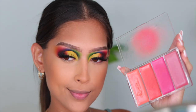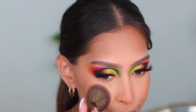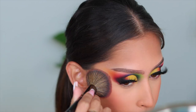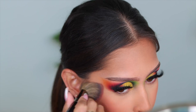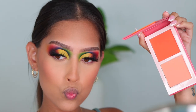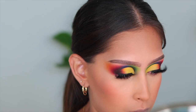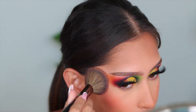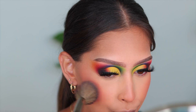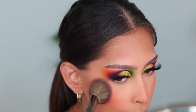For cream blush I'm going in with the Danessa Myricks Lip and Cheek palette — I think it's called Do It Flirty. Nobody talks about this palette and it's so underrated. I've used it so many times, and it's beautiful even over a set face. Then I'm setting that with one of the new Juvia's Place blush duos — the more orange one. It's beautiful and pigmented. Juvia's Place really knows what they're doing with blush. If you're a blush lover like me, you need these in your collection.